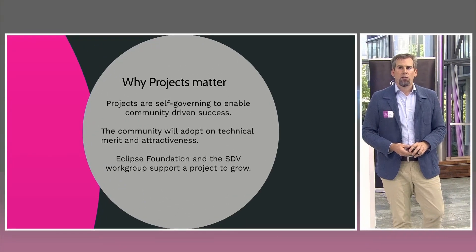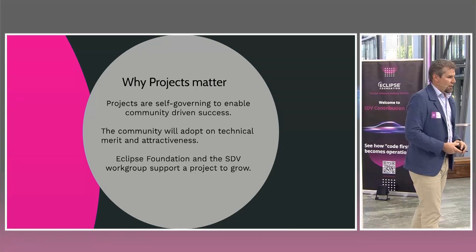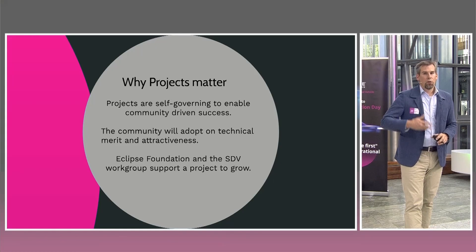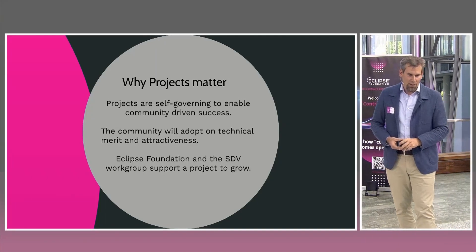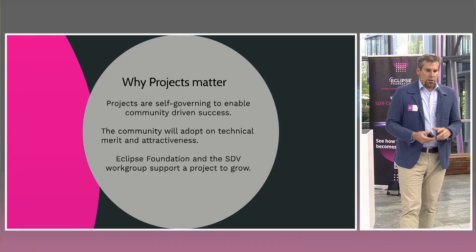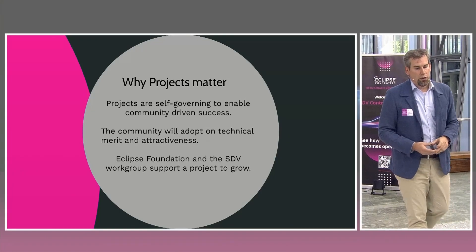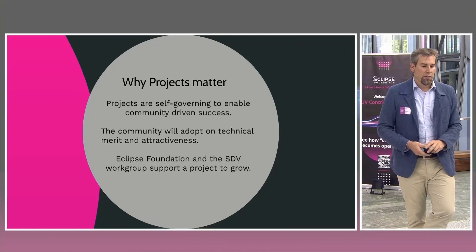Briefly on the projects and why they matter so much: if you've been in the automotive industry for one or two decades, you've seen a lot of standardization efforts and how we as an industry worked to reach conclusions on what to use for software terms, applications, and specifications — sometimes a hard process with mixed results. At the Eclipse Foundation, projects are really self-governing: a project needs to be attractive to find adoption across industry, and the community decides on adoption based on technical merit, attractiveness, performance benchmarks, and runtime benefits.